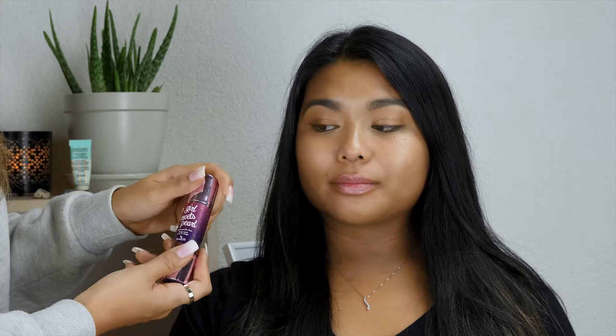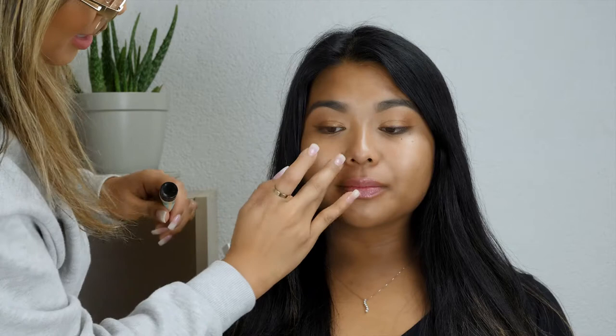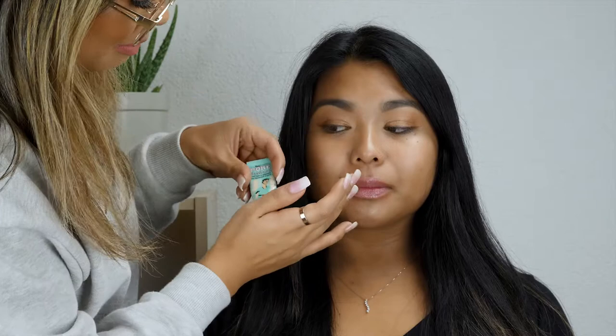Now we're going to start on the face. I'm going to prime using the Benefit Girl Meets Pearl liquid pearl for the face. I'm going to apply it in places that I would normally highlight anyway. She doesn't really have huge pores or anything, so I'm just going to put the Benefit Porefessional in the nose area.